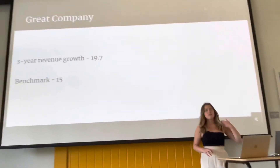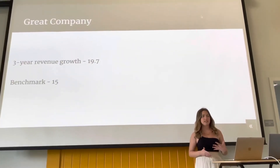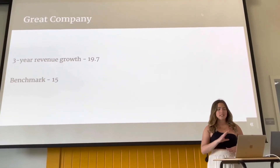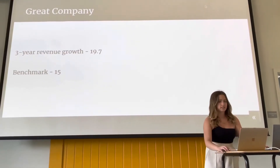Three-year revenue growth speaks for itself. Let's see how much money a company is bringing in on a longer-term basis, so we can decide how much money the company will bring to us as investors. As we can see, the three-year revenue growth is still beating the benchmark by 4.7. We love to see it — this is great.